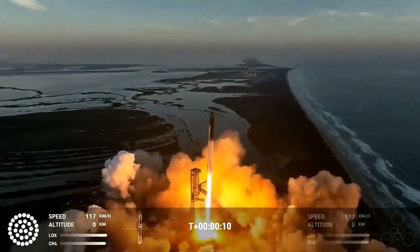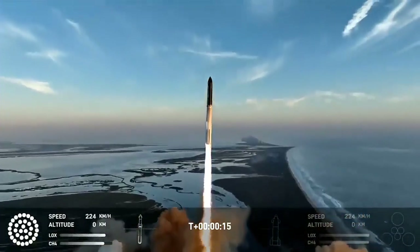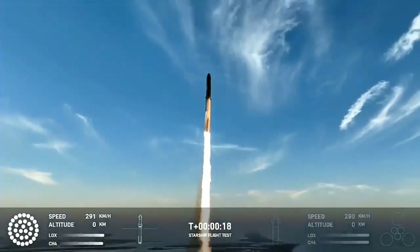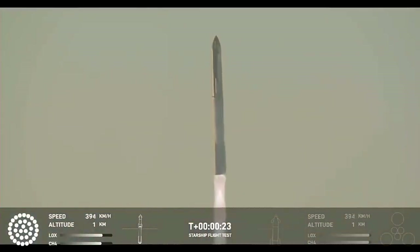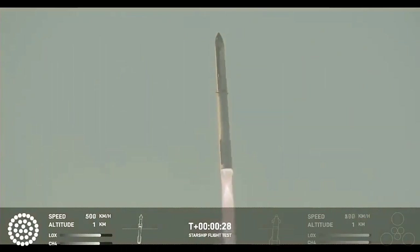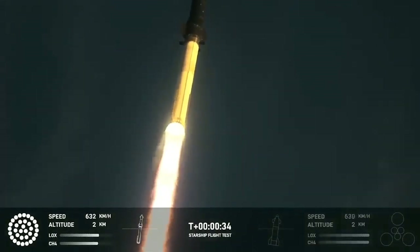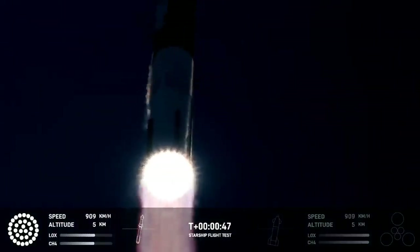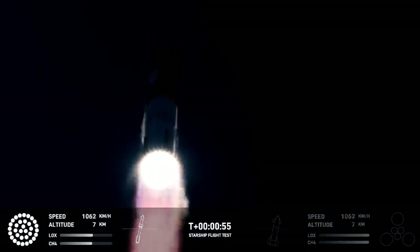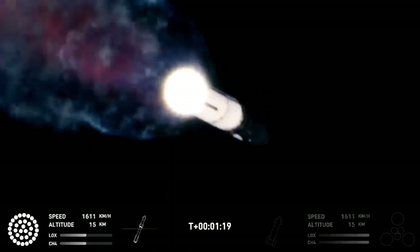Right away everything went better than the first flight. The deluge system protected the pad and we did not have rock tornadoes. All 33 engines lit up — you can even see these amazing shock diamond forms in the streams of all 33 engines working in unison to lift this 5,000-ton vehicle towards the skies. Despite news stories reporting this mission was a failure, I disagree. This was a vastly more successful mission than the previous flight. Most importantly, the mission successfully separated Starship before the booster failed, and the upper stage Starship later failed before reaching orbital velocity.